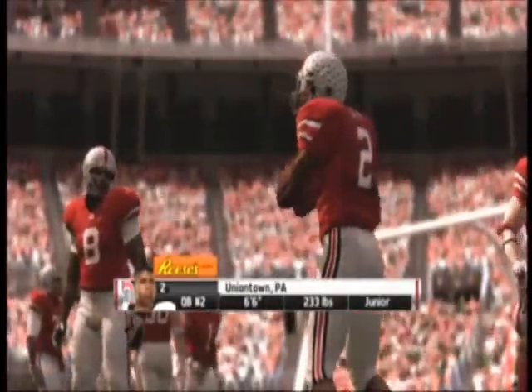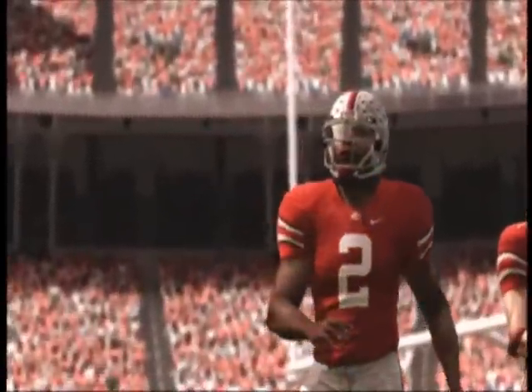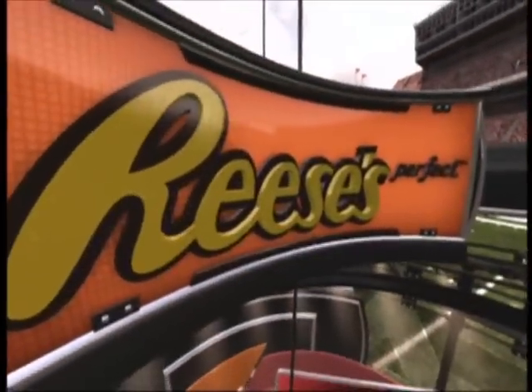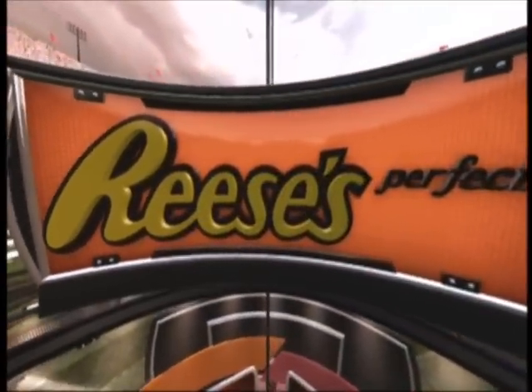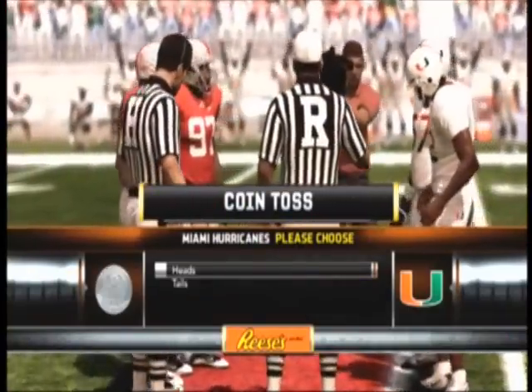For Miami, they certainly have their hands full with this quarterback. He can easily put a team on his back and get them a win. I think he's gonna come up big here. Now we head to midfield for the coin toss, and remind you that today's game is brought to you by Reese's Peanut Butter Cups — the perfect combination of chocolate and peanut butter.